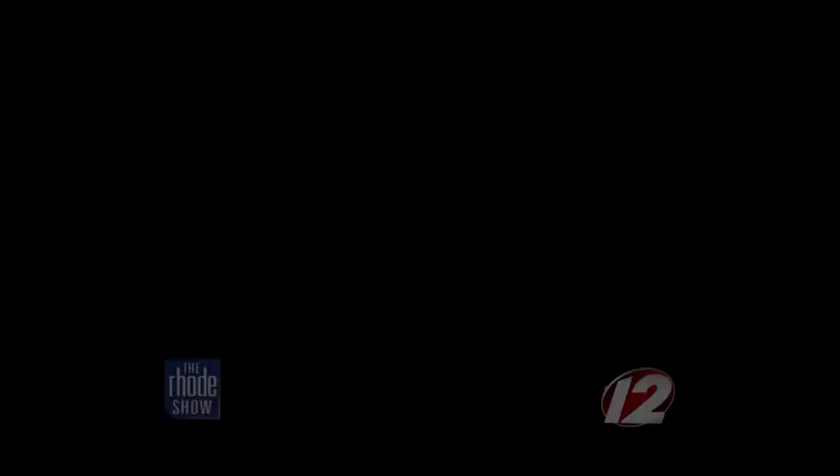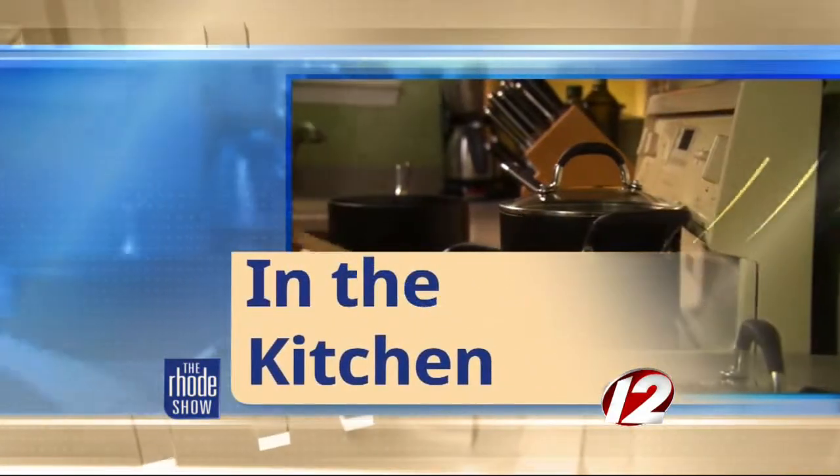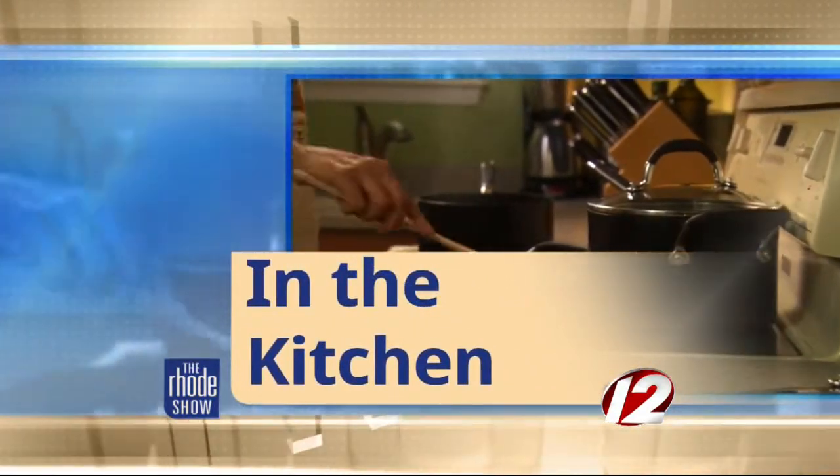We've already got one recipe down — stick around because we have another one coming up: Clams Casino. One recipe down, one to go with Discover Newport. Joining us in the kitchen is Chef Dan from the Black Pearl. This is not on our Restaurant Week menu; it's on our regular lunch and dinner menu. It's our number one selling hot appetizer, and everybody makes casino a little different.